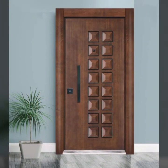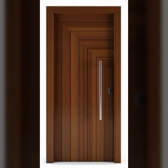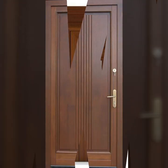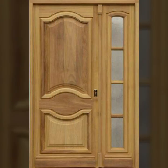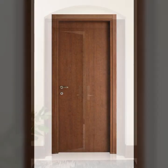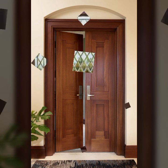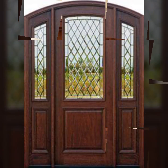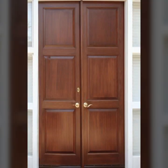I am back again with the most stylish, most demanding collection of beautiful and trendy wooden door designs. Every design is so beautiful, so trendy, and unique. Top 50 designs and ideas you can see in this video. So friends, watch my video till the end for more designs and more ideas.